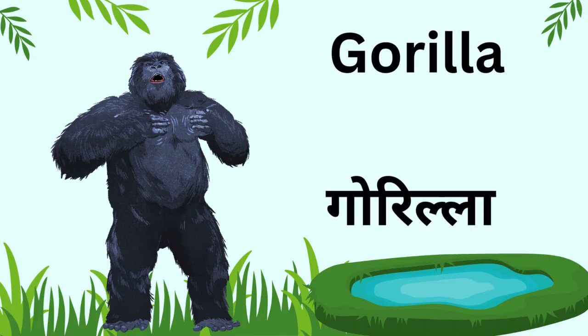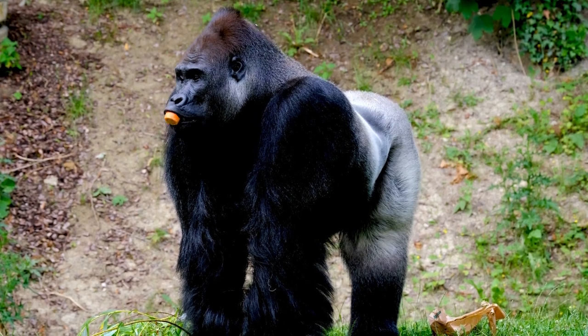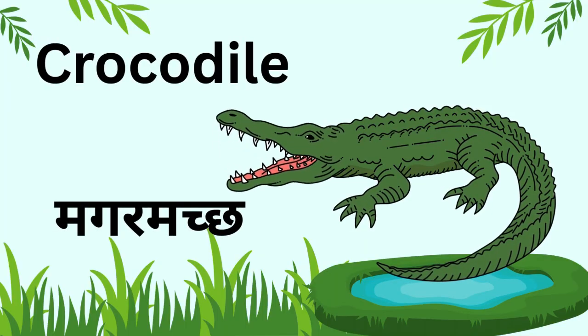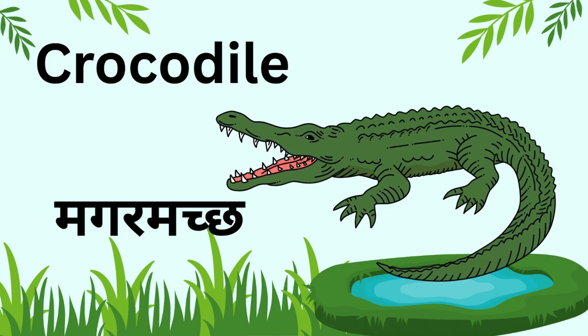Kids, this is a gorilla. It is the biggest ape and is very strong. Kids, this is a crocodile. It lives both in water and on land and has very sharp teeth.